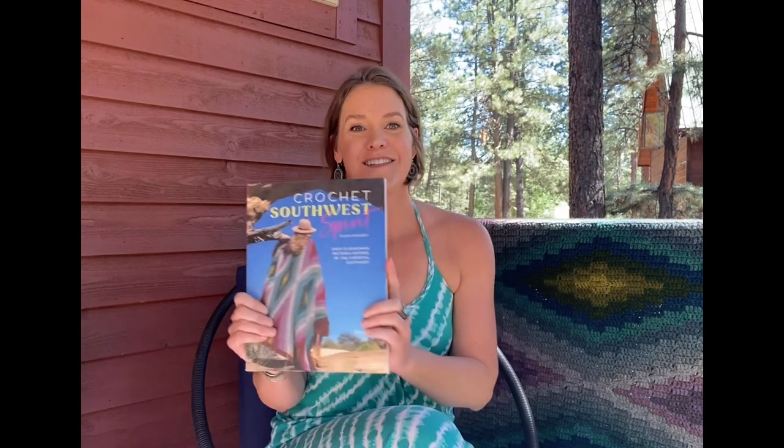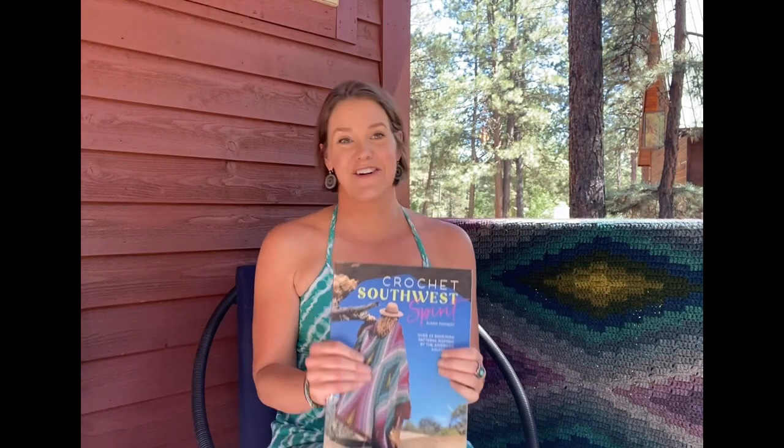Hi, I'm Susan Kennedy of Pretty Peaceful, and we are out on my front porch on this beautiful July day for a massive giveaway of yarn kits for projects in my book Crochet Southwest Spirit. I have a massive giveaway — so much yarn — I'm going to show you here in the next few minutes.